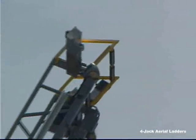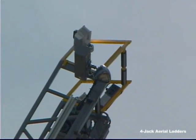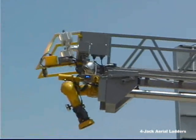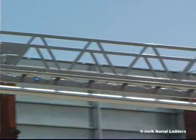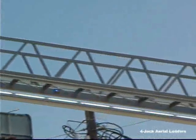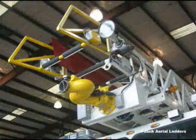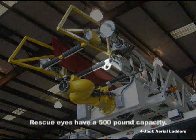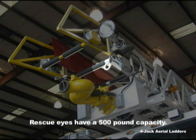The ladder has a bolt-on egress section that's angled 11 degrees for safe transition to a rooftop or an open window. Because it's bolt-on, it's easily and inexpensively replaced in the event of damage. Also, at the ladder tip is a pair of rescue eyelets rated at an impressive 500-pound lifting capacity.